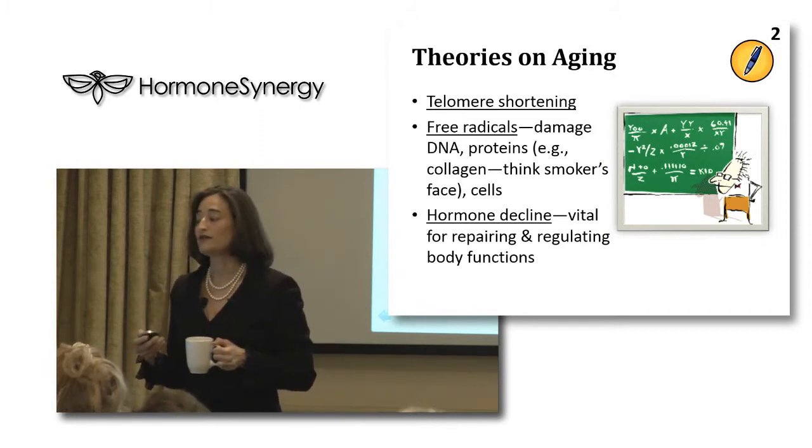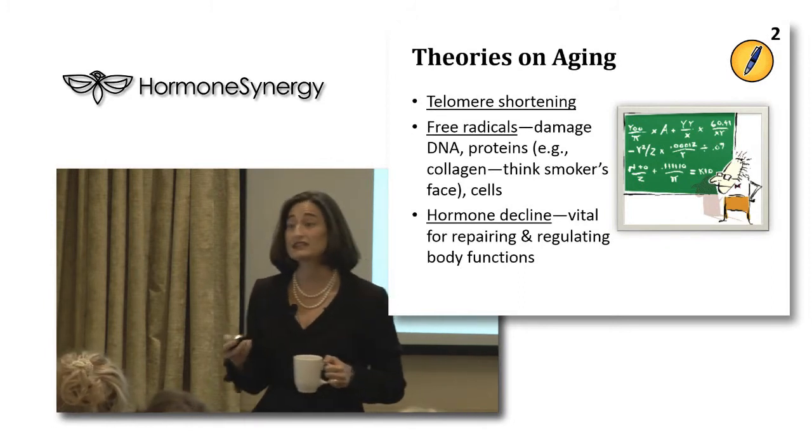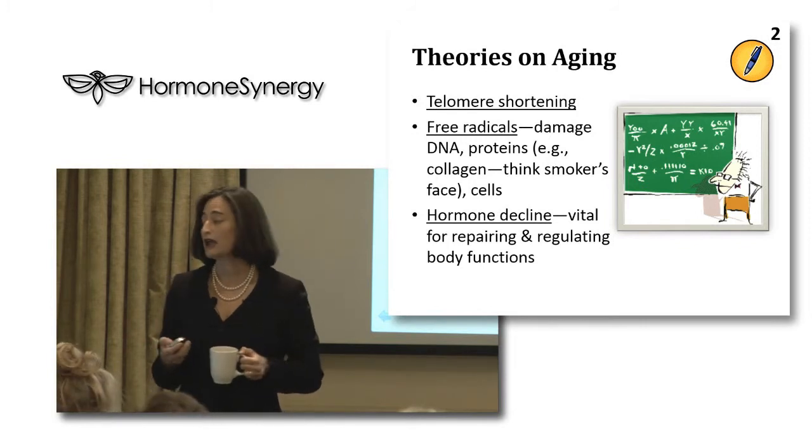Free radical damage - if you think of a smoker's face, the collagen, the wrinkles of a smoker's face, that's free radicals damaging the skin. And we're going to talk about hormones because hormones are vital for repairing and regulating.